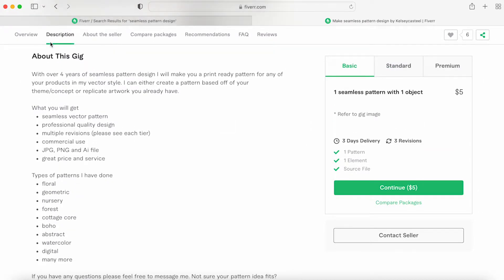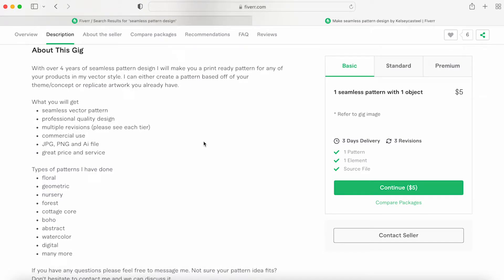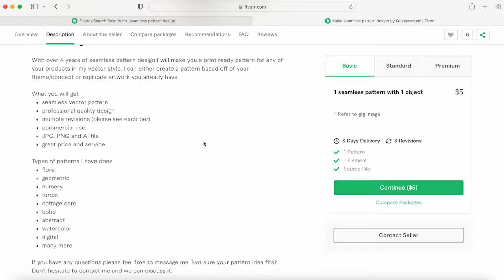Down here you write out a little bit about yourself, explaining that you're a professional and maybe how many years of experience you have. If you have any work history, put that in to give yourself a little more credibility, especially when starting out. People have to trust that when they give you their money, they'll get a good product.